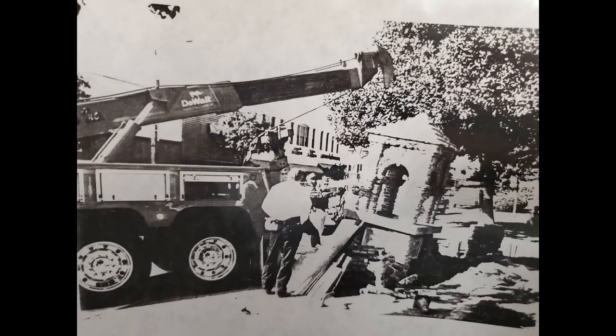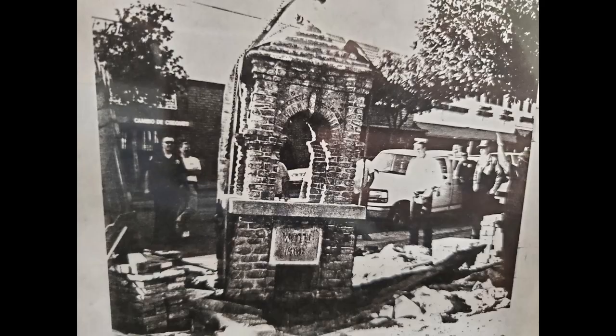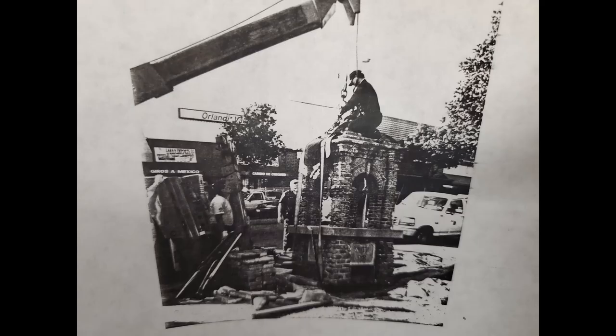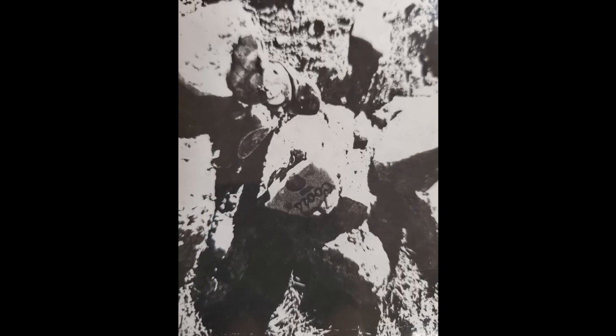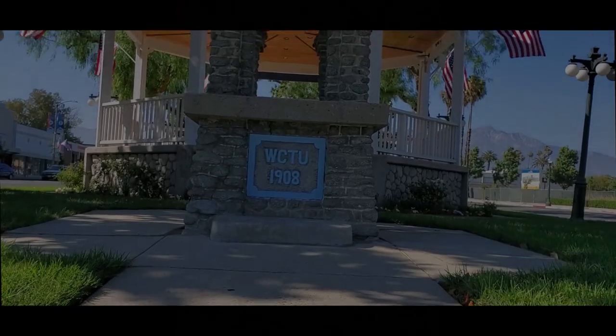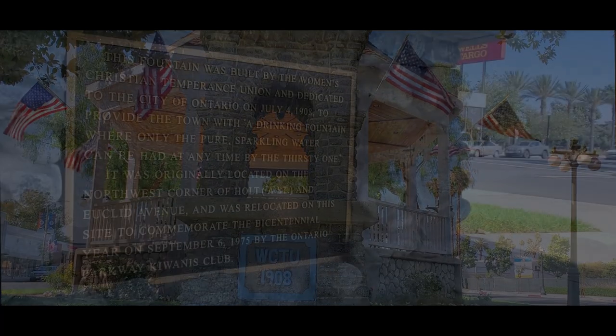Over the years, it moved to several different locations along Euclid Avenue due to various changes in the area and vehicles plowing into it. Damages were always minimal to the fountain, but repairs were not always professional. After being hit one day by a passing vehicle, it was repaired and the repair consists of rock, cement, and crushed aluminum cans. This past 4th of July marks the 114th anniversary of the dedication and it is still 90% original.